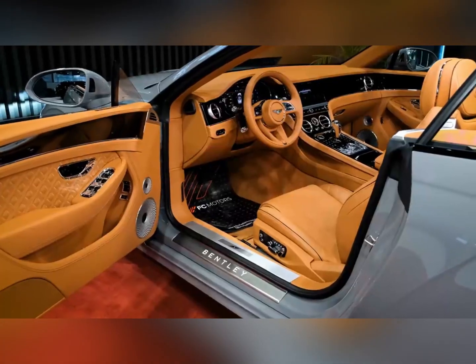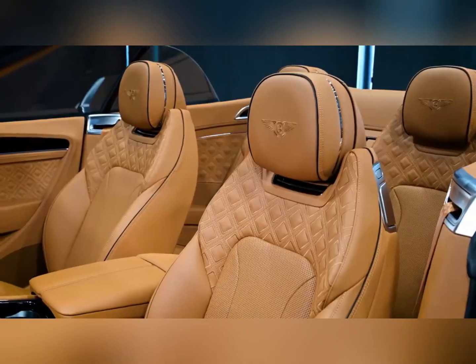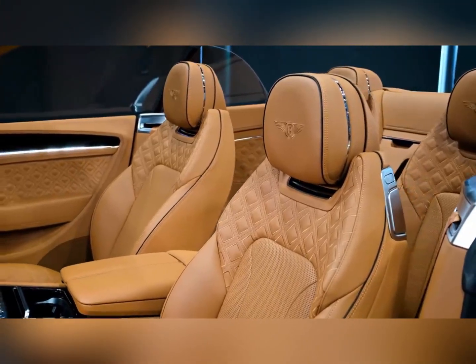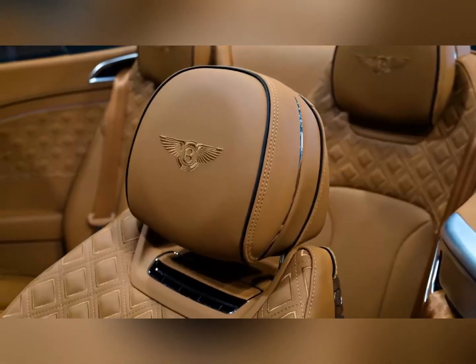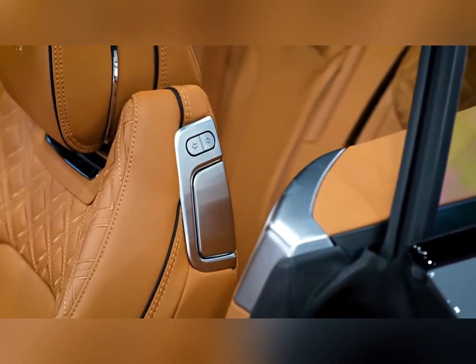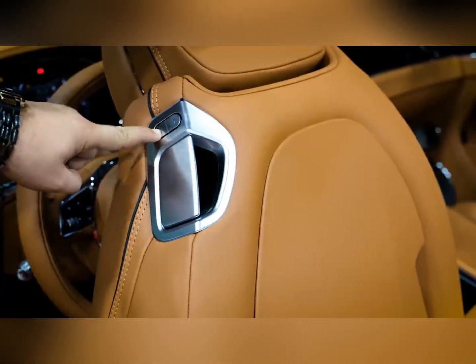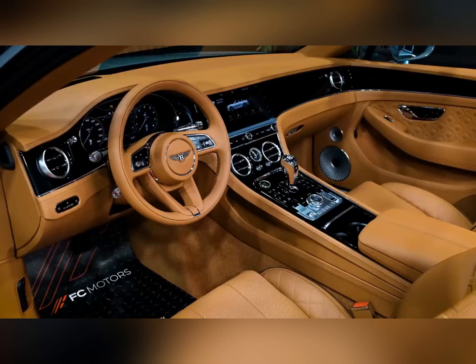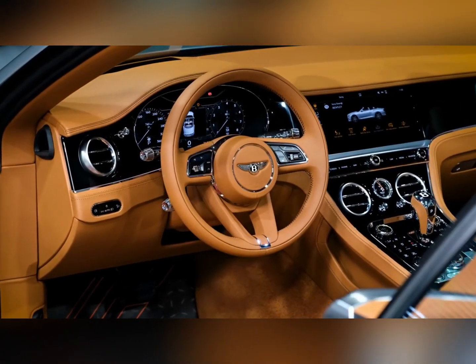The same engine has been tuned up to 650 horsepower in the Speed model, and we estimate it can reach 60 in as little as 3.1 seconds. Both engines work through an 8-speed dual-clutch automatic transmission that snaps off quick, smooth shifts. Customers can order the coupe or convertible with either engine, and all Continental GTs come with an all-wheel drive system standard, which helps put their prodigious power to the road absent any drama.